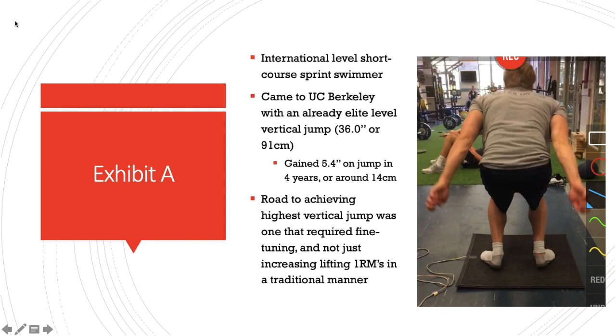I tend to turn things into full-length presentations, so I'm going to keep this short and to the point. I had an athlete come in as a freshman back when I worked at UC Berkeley five years ago. He came in with an elite vertical jump already — 36 inches or about 91 centimeters — and over the course of his four years, he gained 5.5 inches on his jump, or around 14 centimeters.